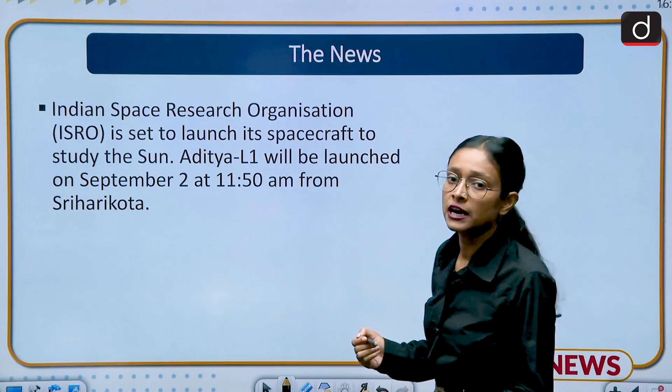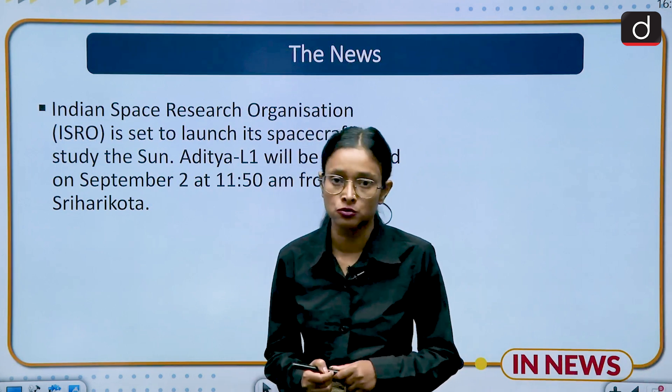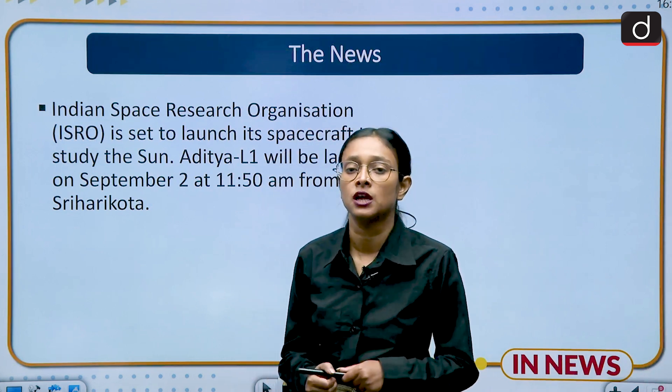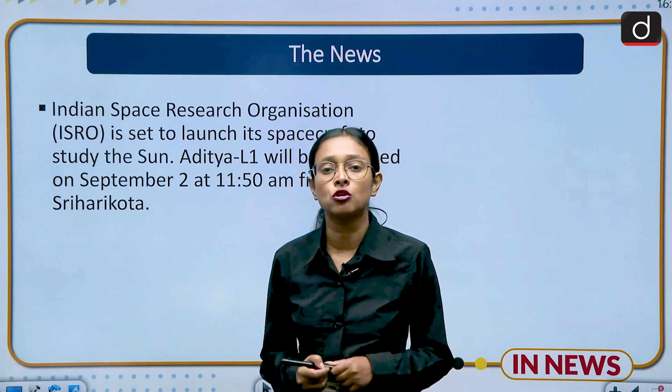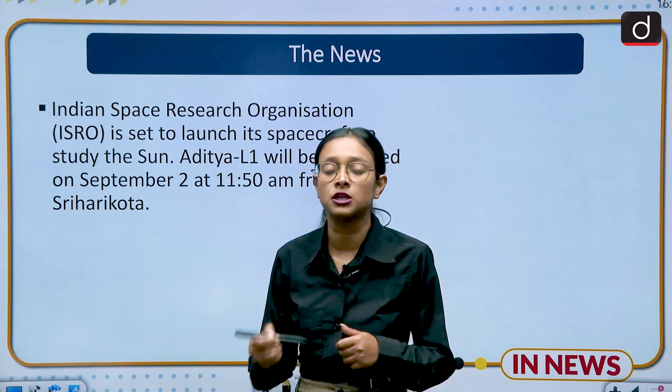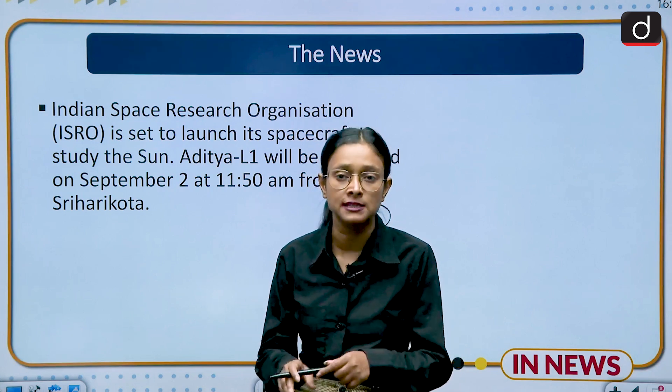After the successful landing of Chandrayaan 3, ISRO is set to launch its new project named Aditya L1 Mission. This project has been specially launched to study the sun and it is going to be launched on 2nd of September from Sriharikota.